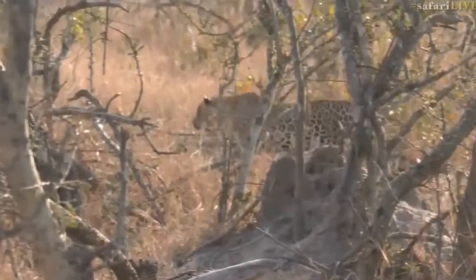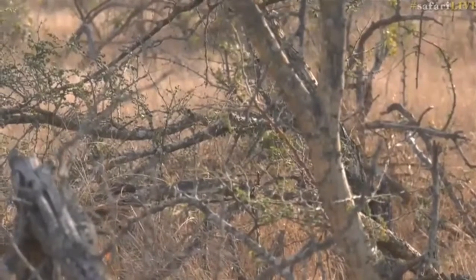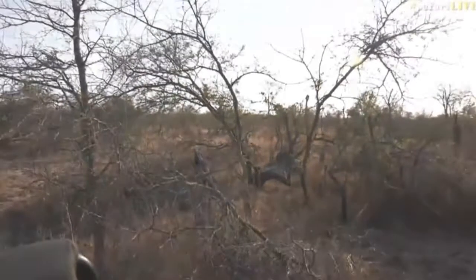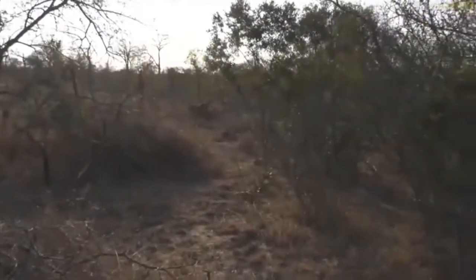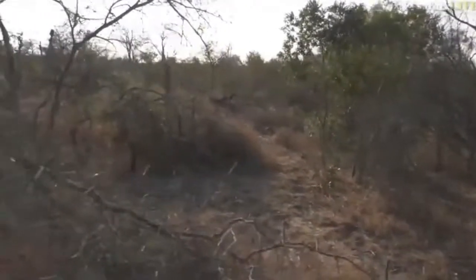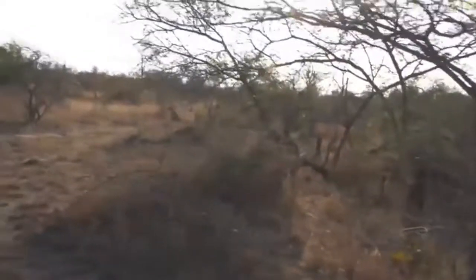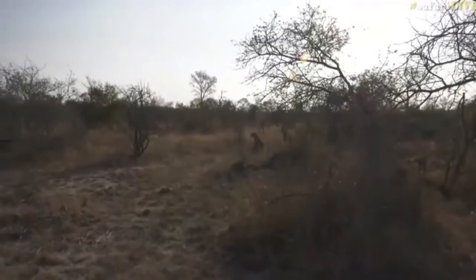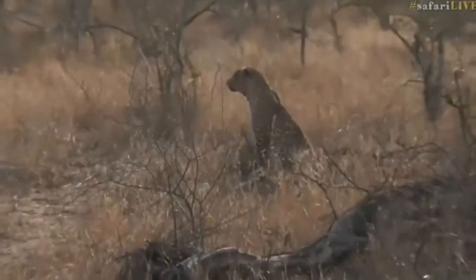There he goes — moving a little bit quicker. I wonder if he's seen something. Dal Reyes asks if it's possible he gets up in a tree and rests — yes, that's possible. But with him moving around like this, if he decides to rest he might just stop and find some shade somewhere. There we go — a nice view of him at least. I don't want to disturb him if he's seen something, but I think he's just hunting. That's why this leopard is moving around so much.